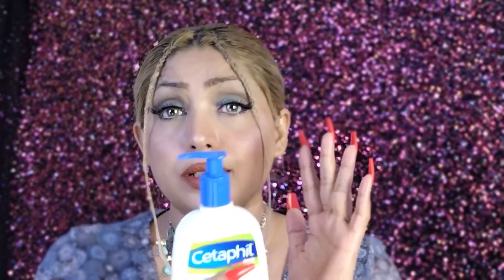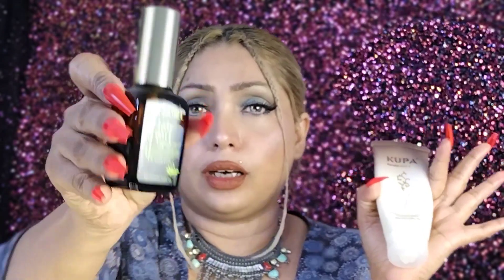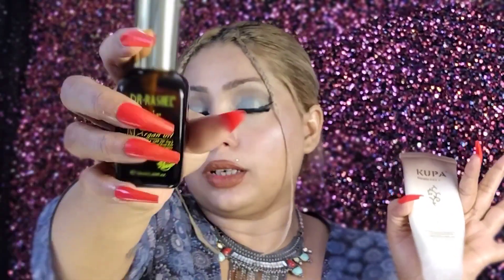Moving on to hair care — I have Dr. Rachel leave-in serum which is also almost empty. I use these hair products because I have very frizzy, dry hair, and they have been great. I will definitely repurchase these as well. And that is all for today's empties!